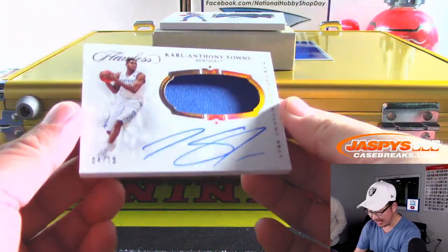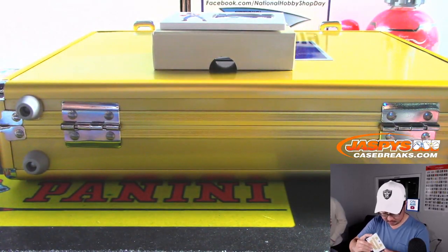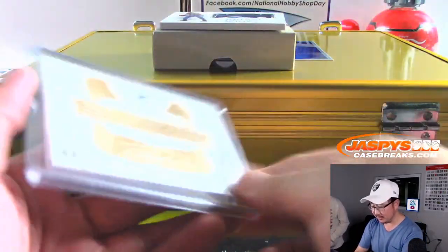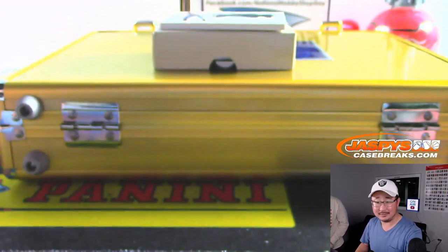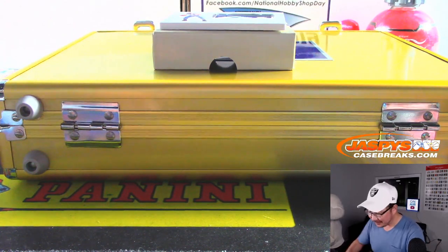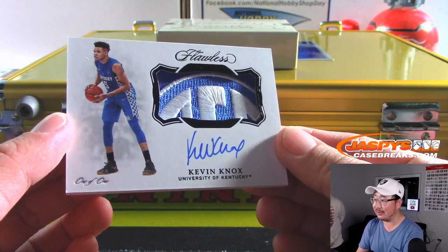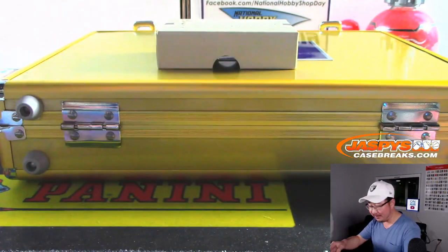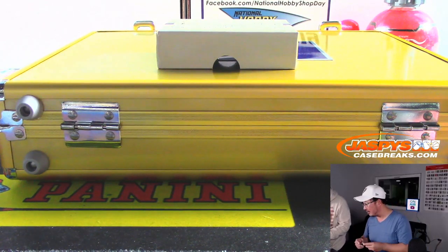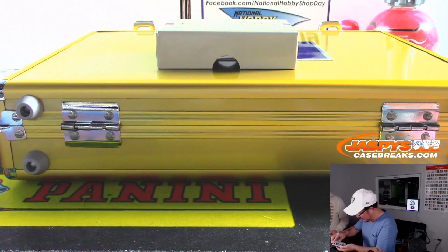That's nice. Carl Anthony Towns — 4 out of 10 jersey and auto. It's on a huge card stock too; it's going to go into a 180. Next one's pretty cool — SEC patch. Is Kentucky in the SEC? Yeah, they're in the SEC. That's an SEC patch — I never think about it because they're not a big football school. It's a one of one SEC patch and a Kevin Knox autograph. Very nice. That is strong. We'll pop it into a slider box, put a decoy blank in there before it ships.